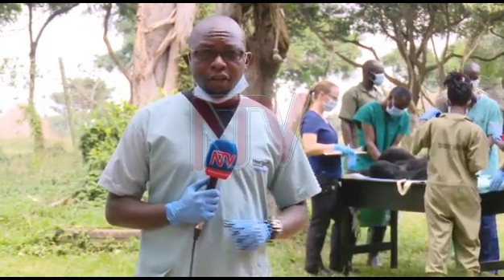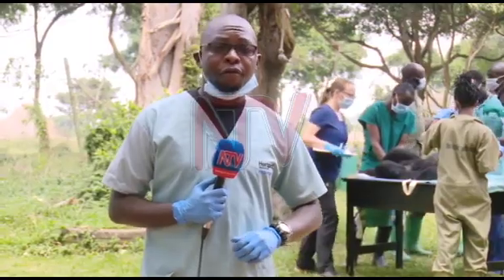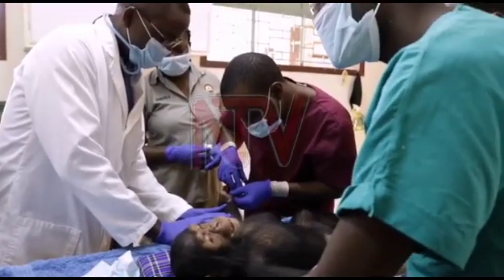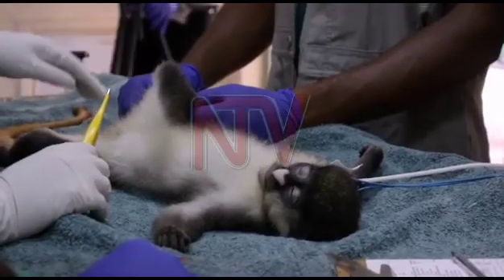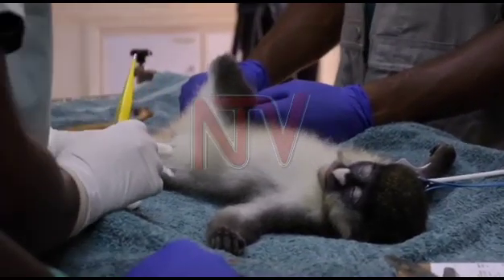One particular disease that the doctors here are very wary of is tuberculosis. It is therefore important for us to understand the health of the animals so that there is no problem in terms of them transmitting disease to our visitors. The health checkup in this particular case is for primates — mainly the chimpanzees, black and white-colored monkeys, and baboons.